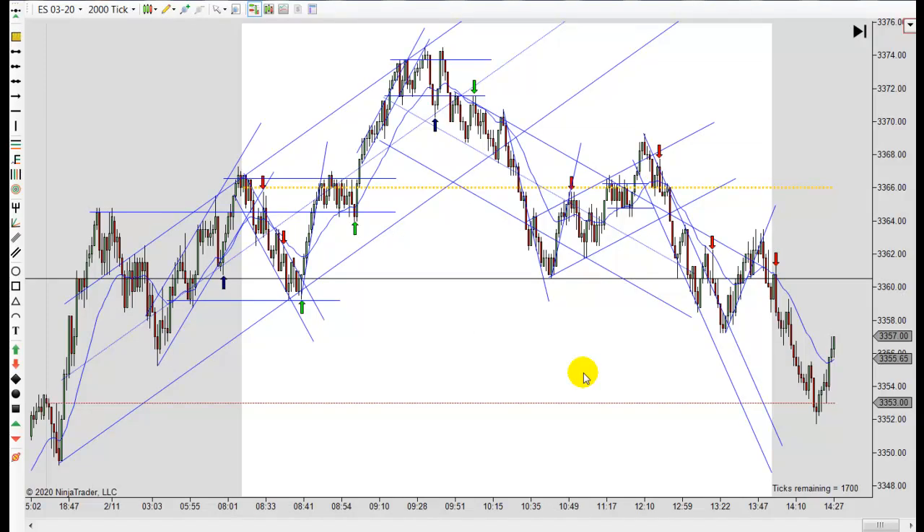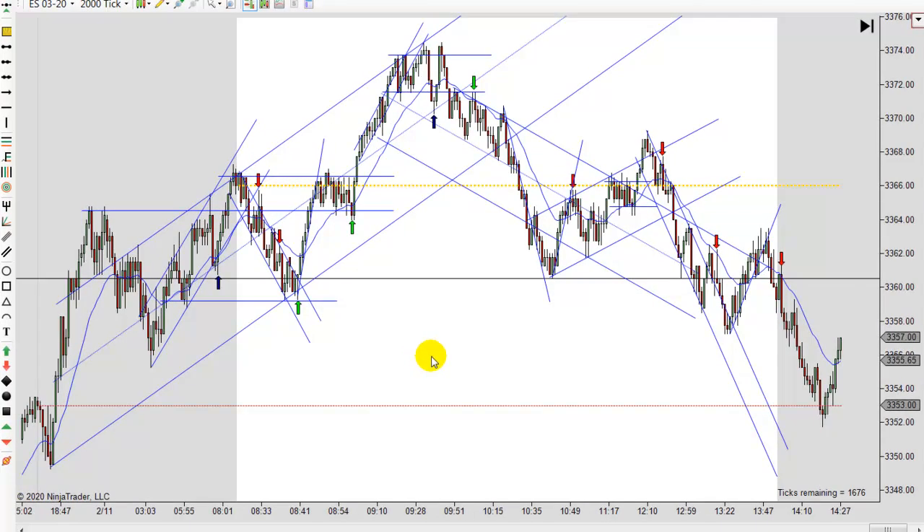It's Mac with PriceActionTradingSystem.com and it is Tuesday, February 11th. This will be our chart lesson for the day and today we really just had a reversal type day.